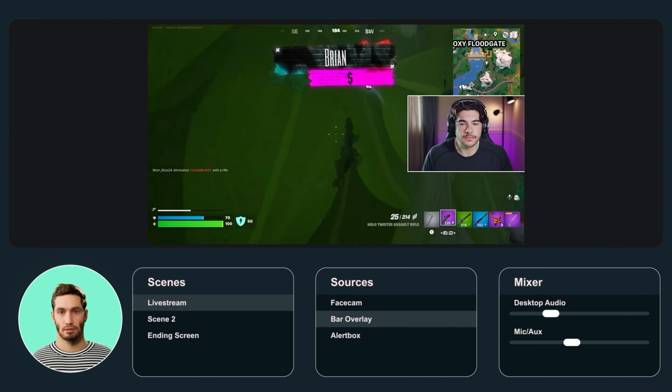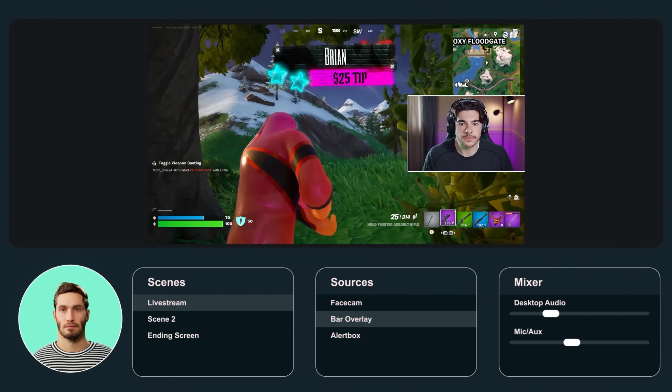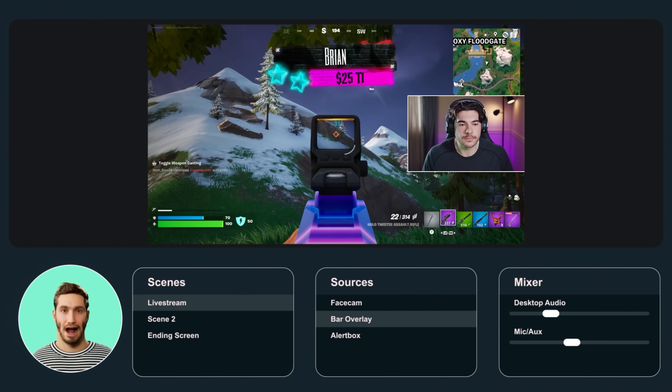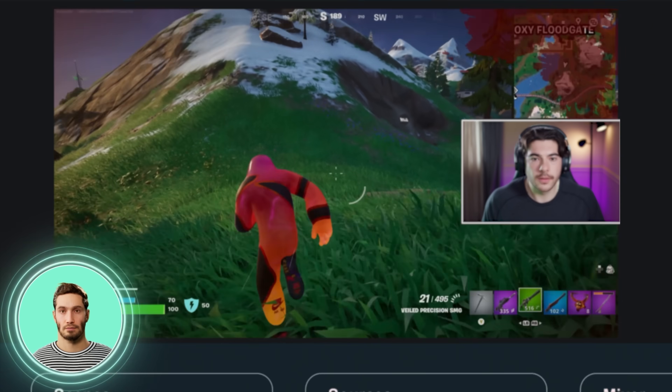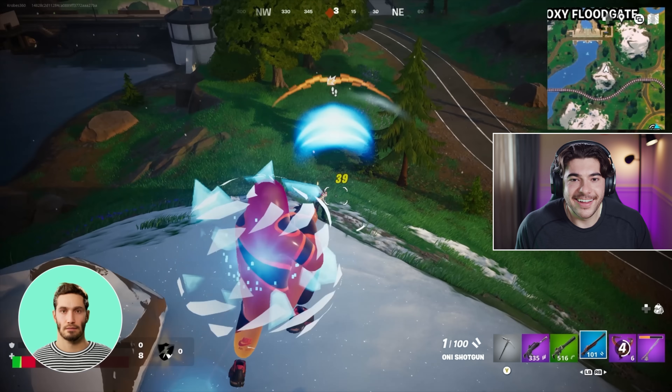The assistant can also act as your producer, completely in the background. It'll adapt your stream to what's happening in-game — when something exciting goes down, it can trigger audio, play videos, change scenes, and much more.